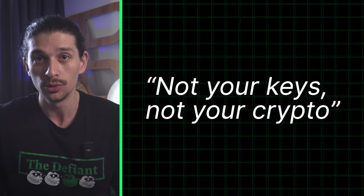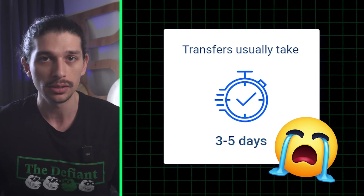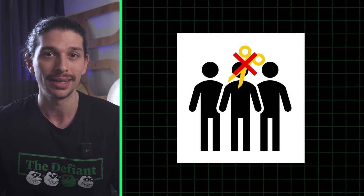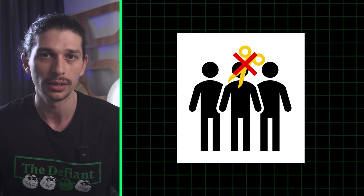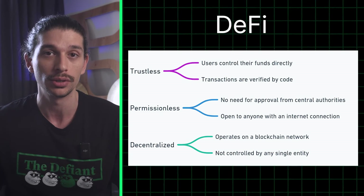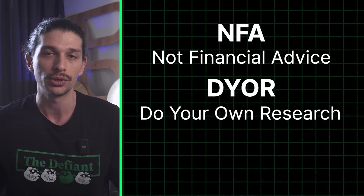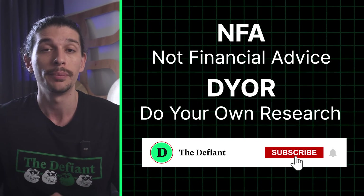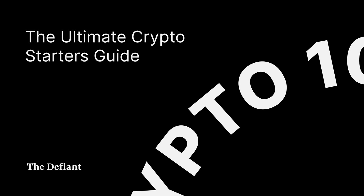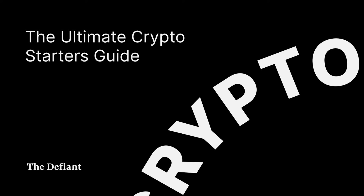This is where the phrase comes from: not your keys, not your crypto. So whether you're tired of waiting days for a bank transfer, concerned about the security and control of your funds, or seeking new opportunities undiluted by middlemen taking their fees, DeFi offers a compelling alternative. So there you have it — the basics of DeFi, what it is, and why it's an improvement over traditional and centralized financial institutions. Please remember none of this is financial advice and is intended solely for informational purposes. Always do your own research, make sure to subscribe for future videos, and stay defiant.